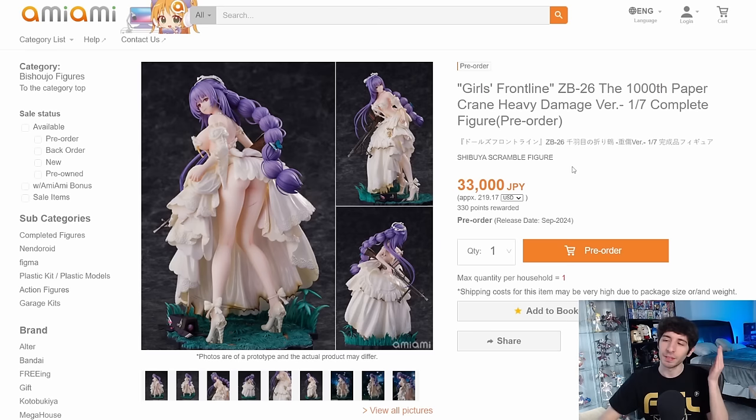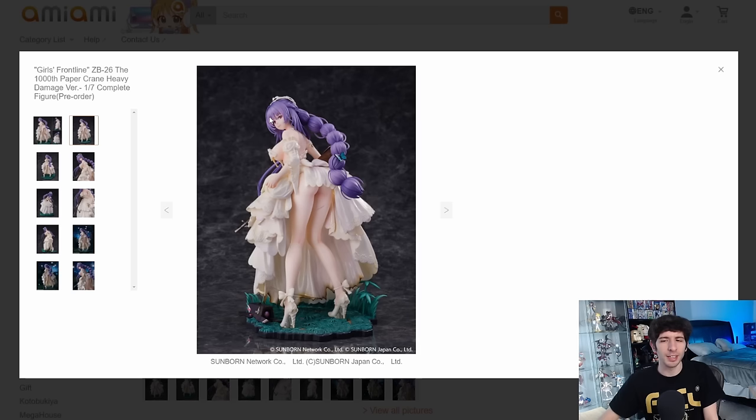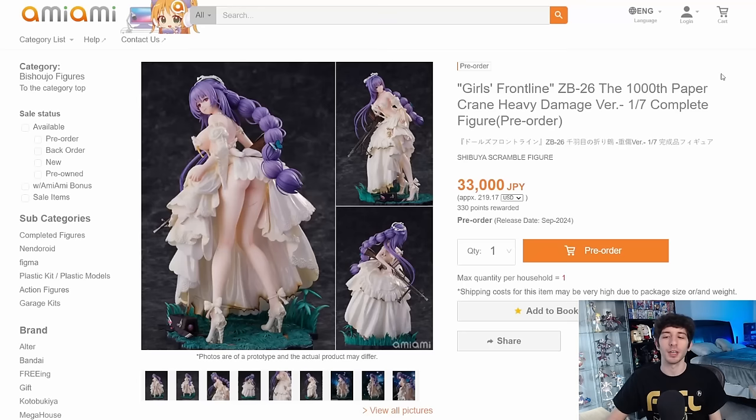Here we have the Girls Frontline ZB26, the Thousandth Paper Crane Heavy Damage version. This one has been painted for so long I'm surprised it took this long to put up for pre-order. My opinion hasn't changed — I think her hair looks great, love the design, color, and sculpt. The dress technically has a lovely sculpt but I don't like the color of it. What I do like is the burnt crispy edges on the bottom — the main damage of this figure — plus the burn marks on the front. This is very expensive at 33,000 yen, but eStream is making it, so I'm not really surprised.